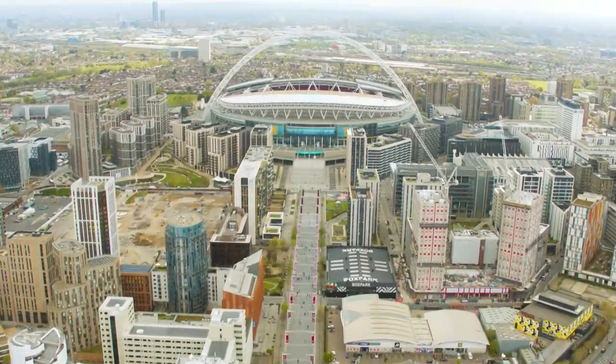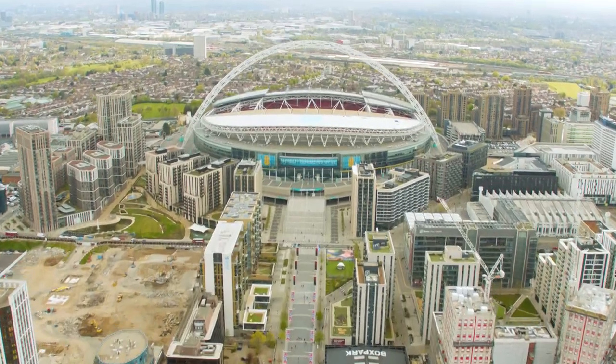Wembley Park is an award-winning 86-acre urban redevelopment. I'm Jim, Chief Technology Officer at Quintain. We are the developer of the Wembley Park estate.